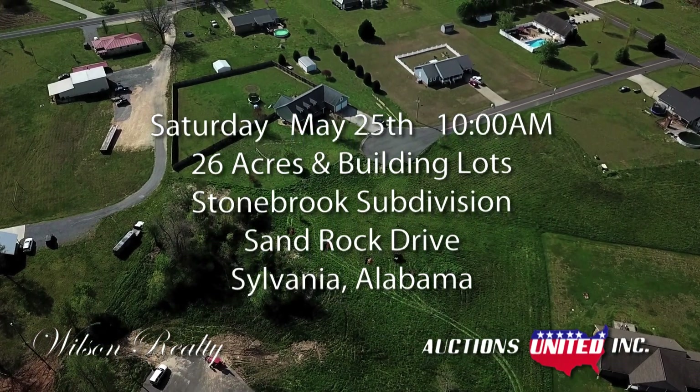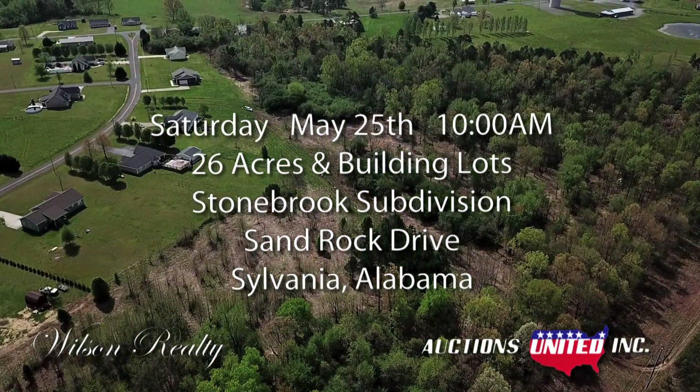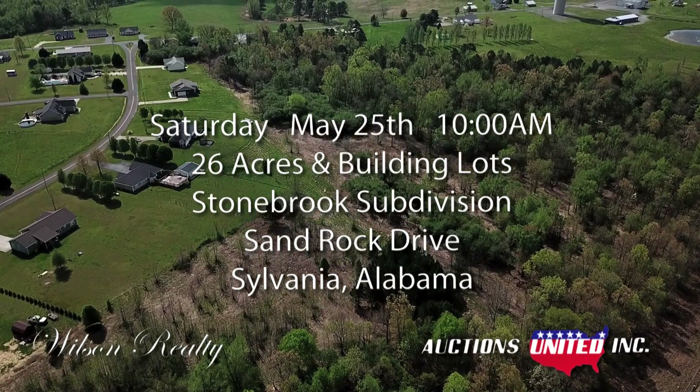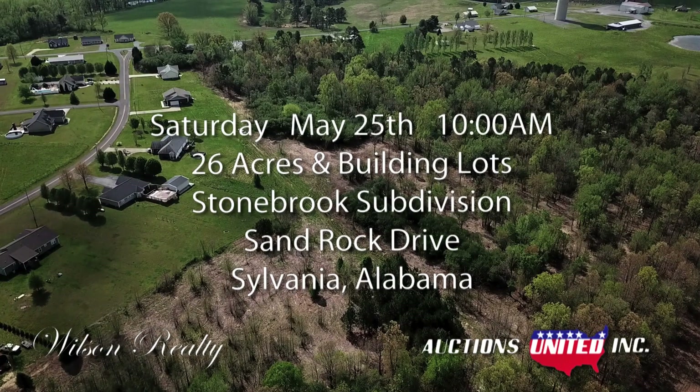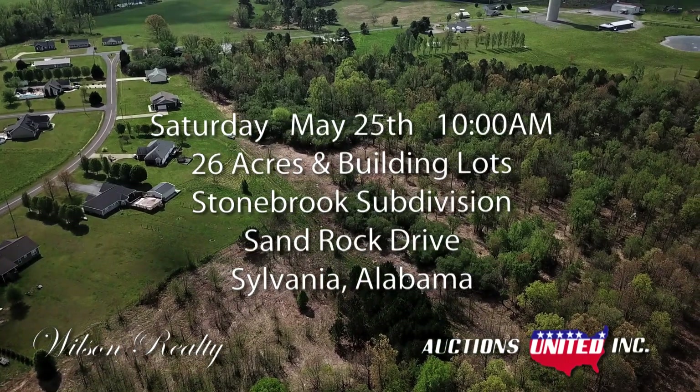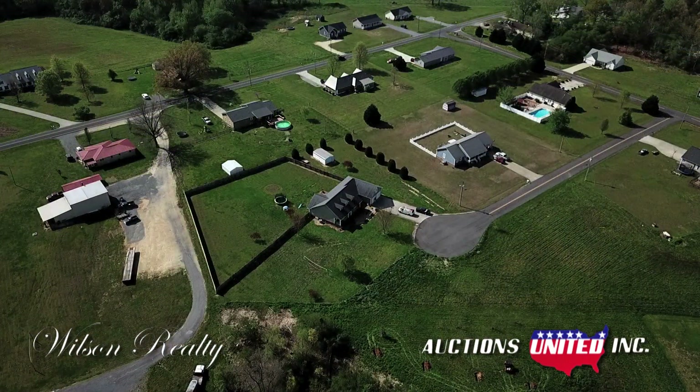On Saturday, May 25th at 10 a.m., Auctions United and Wilson Realty will be selling several residential tracts in the Stonebrook subdivision in Sylvania, Alabama. Stonebrook subdivision is made up of nice, single-family homes.